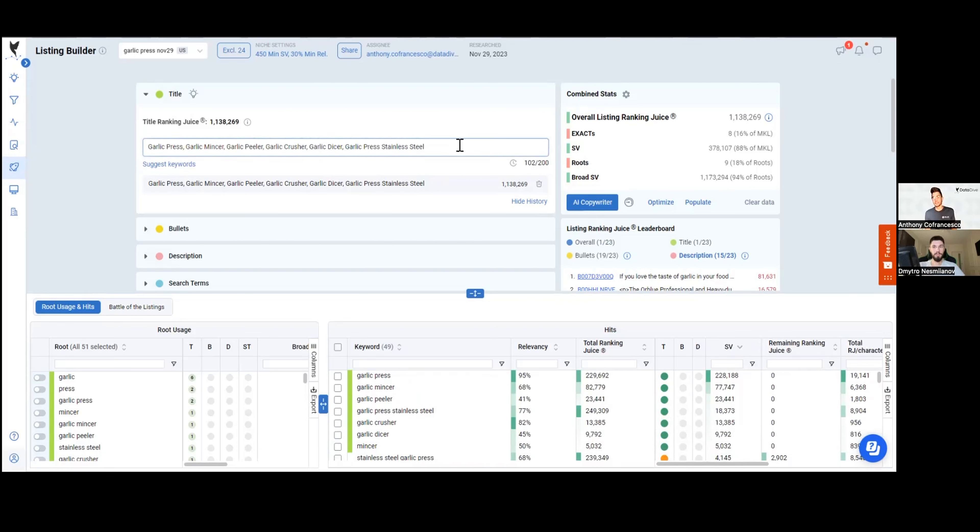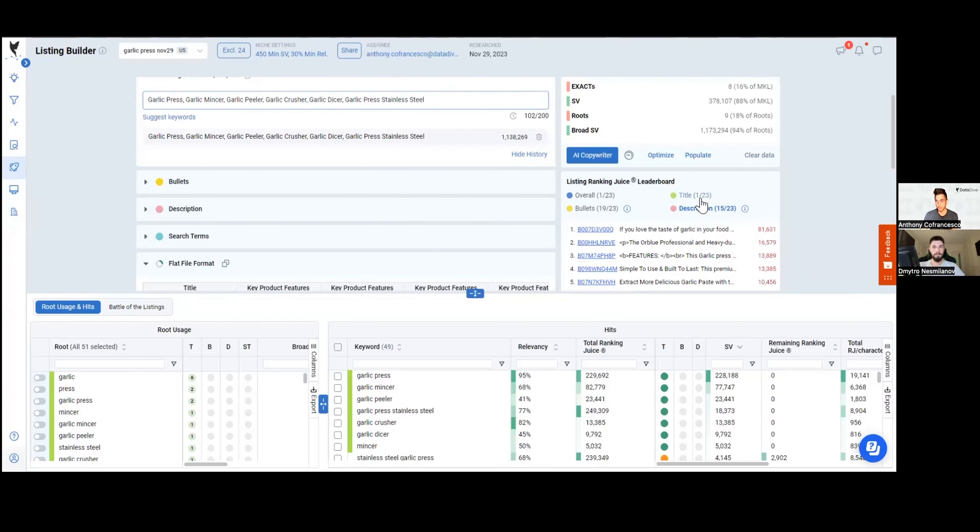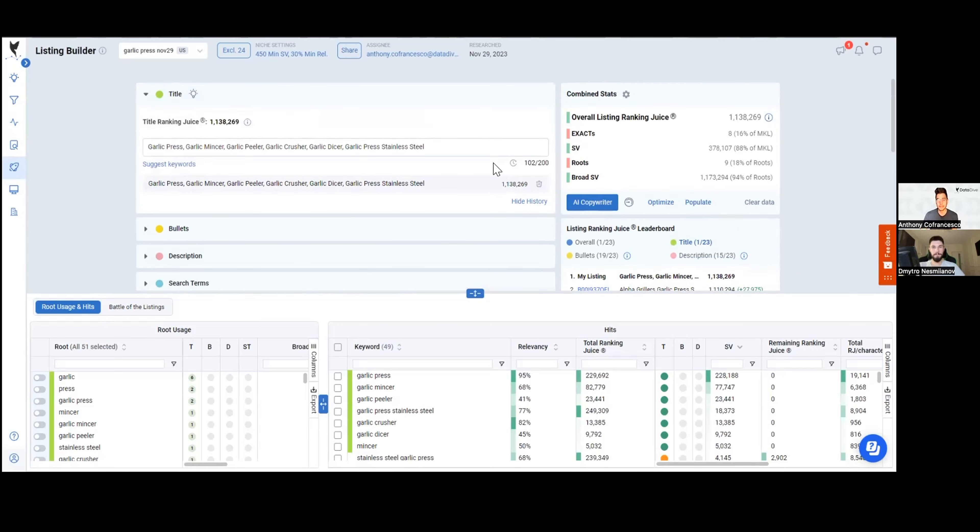The first thing I do is click this button — it fills up to 60% of my title with the most important keyword roots, sorted by search volume. It's essentially keyword-stuffing the title. You might look at this and say it's not a great-sounding title, but it's covering the most important keyword roots and giving you a lot of ranking juice. I can see from my title I'm in the first spot, and I still have about 100 characters to play with to make it more readable.